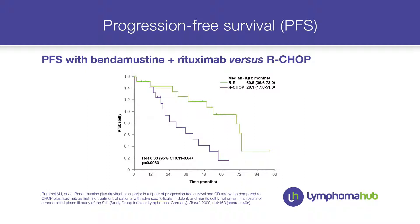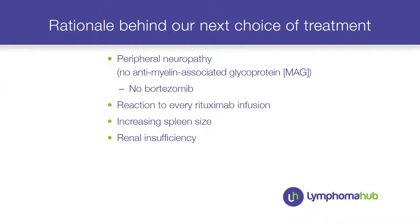I had more data supporting my treatment choice for this old gentleman. He had some peripheral neuropathy but no anti-MAG antibodies — still, I didn't want to give him bortezomib. Moreover, he had severe reactions to every rituximab infusion, and his bone marrow clone had CD20 negative plasma cells, so rituximab was not a choice. But bendamustine was a good alternative given his increasing spleen, high tumor burden in the bone marrow, and some renal insufficiency.